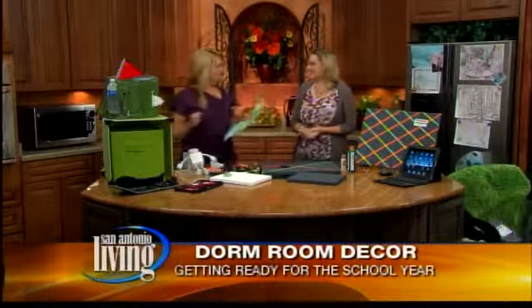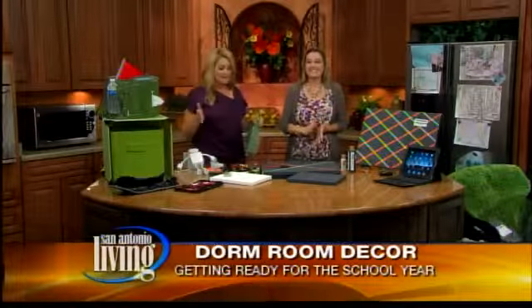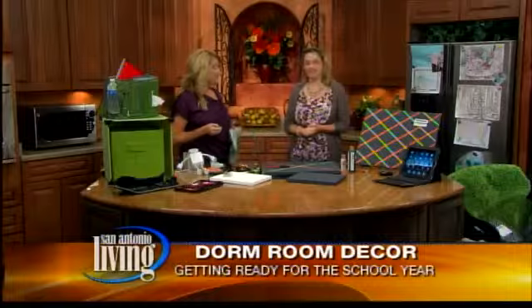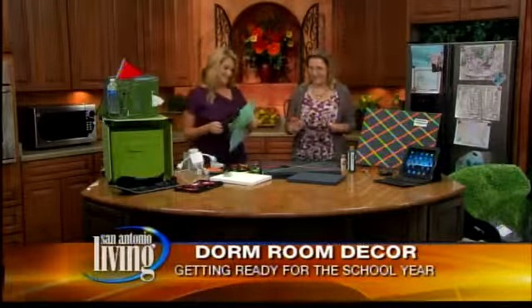Adina is joining us this morning with some dorm decor. It's good to see you. This is a little ahead of my game, so I'm glad you're here because I don't know anything about sending a kid to college yet. Yeah, me neither yet. And thank God for that.